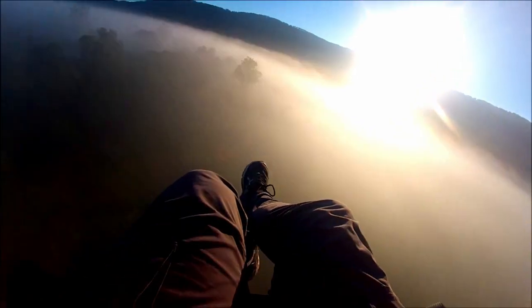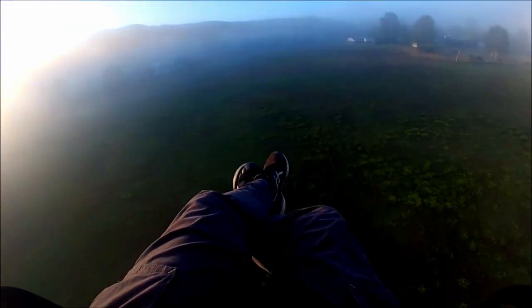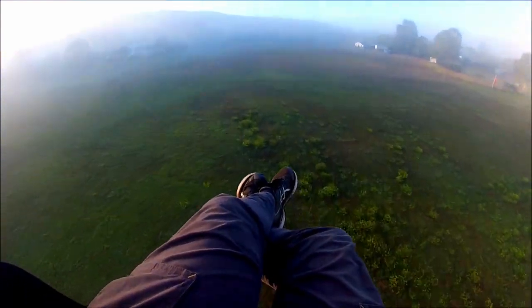The fog is making the flight look magical, but I can't see the ground. There it is. These inland landings are much faster than coastal landings — a lot more challenging.